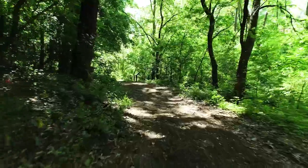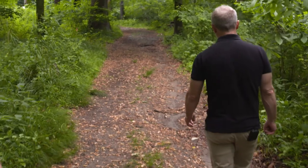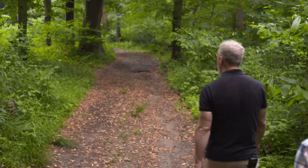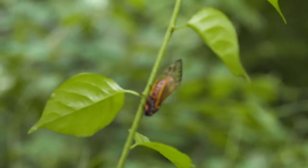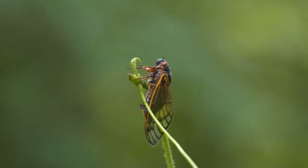In any given year, there are broods emerging somewhere. It's just that this one, Brood 10, is the largest. There are three species altogether. What's called the pharaoh cicada — people call it that because of the sound we're hearing in the background — they make a pharaoh sound. Only the pharaoh cicada is the one that forms the big choruses.